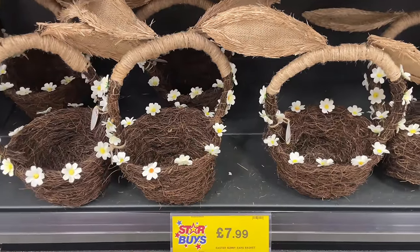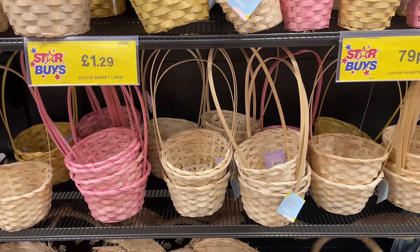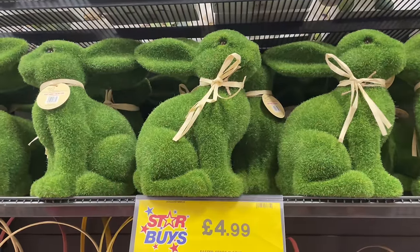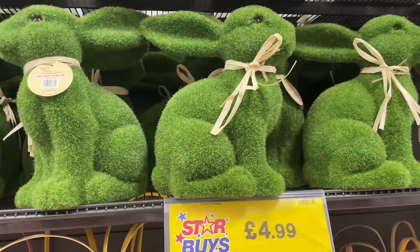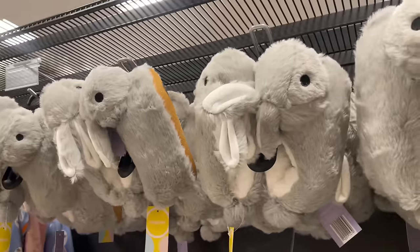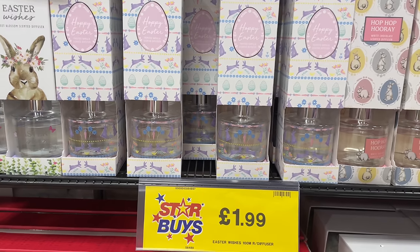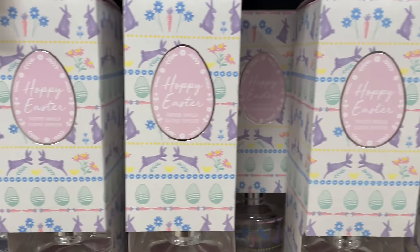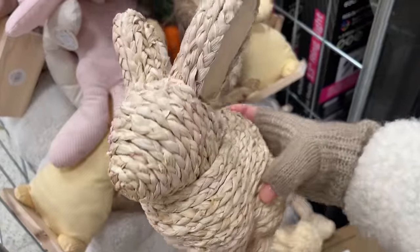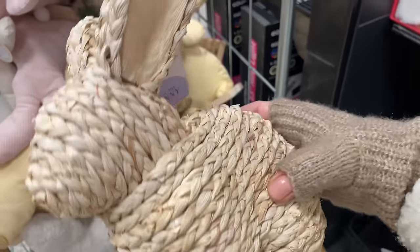They've got Easter egg baskets for egg hunts - nice ones at the bottom, standard long baskets, and little mini ones for toddlers. Then green moss rabbit statues up here - quite nice. And these are absolutely stunning - I swear I had a pair of these slippers as a child! They've even got Easter reed diffusers - the world is going mad. I've just found this seagrass bunny - isn't that the cutest thing ever?